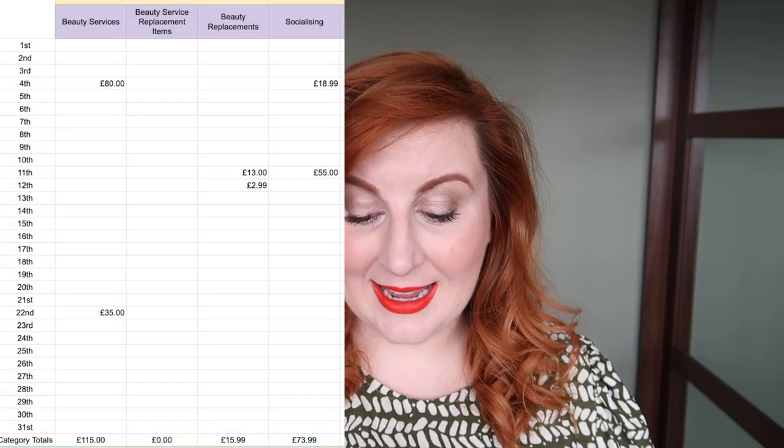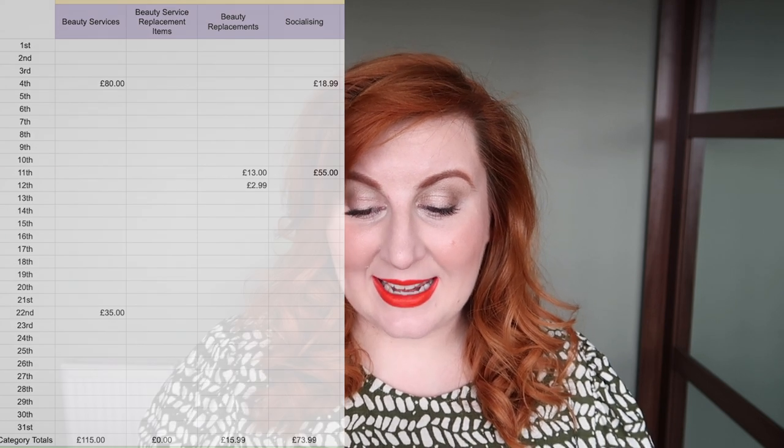So this only actually cost me £13. And I spent £2.99 replacing my travel size micellar water. I do have a full size of this, but the travel size has a really secure cap so it feels safer to travel with. I purchased that because I was away in Dublin overnight and then away for a couple of nights at the end of the month. Then on socialising, I spent £73.99. I spent £18.99 one day — I think that was going for lunch and then having a quick coffee afterwards.